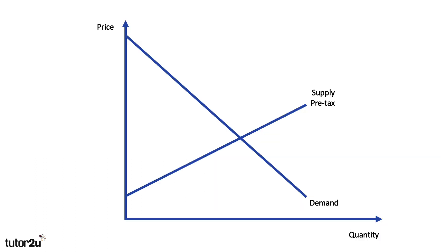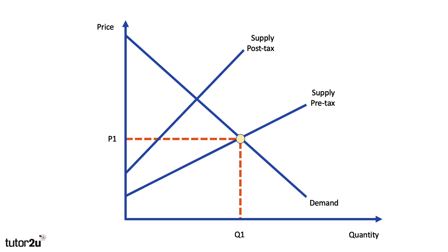How do we show VAT on a diagram? It's an ad valorem tax — a percentage tax applied to the supply cost. Here's our initial supply and demand diagram. With VAT, you apply a percentage, and as a result there is a pivotal change in the supply curve, not a parallel shift. As a result, the price will go up from P1 and quantity falls from Q1. The higher the price, the greater the VAT applied.